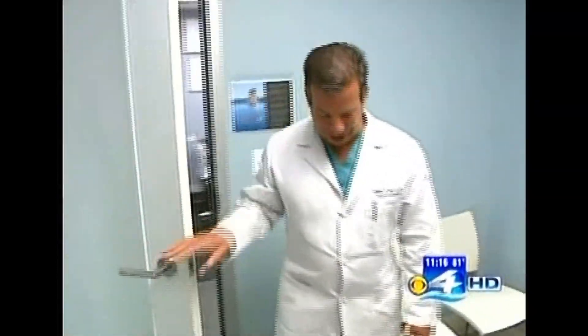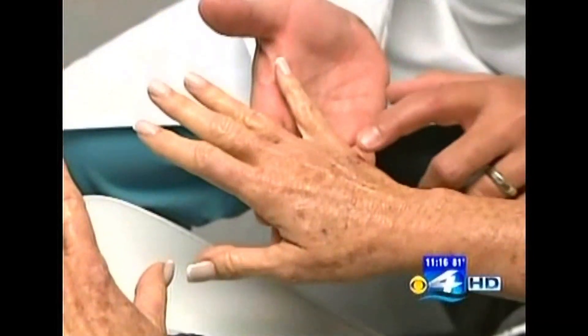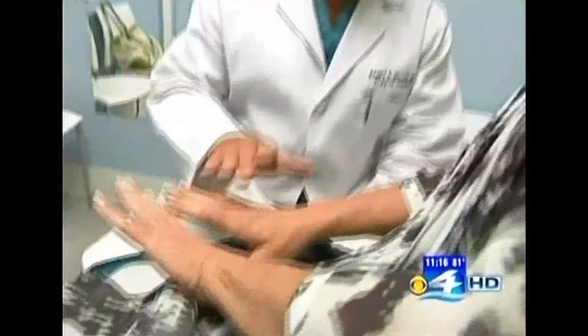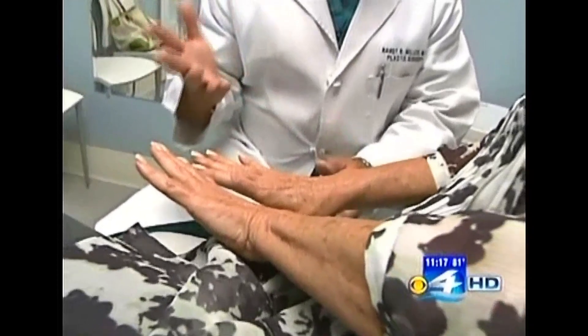Board-certified plastic surgeon Randy Miller believes he can help Diamond and patients like her, using their stem cells to act as a fat filler. This will not only plump up the hands, it will also rejuvenate the skin. When we put volume in — whether it's at the face or the hands — it just gives a youthful appearance. Combined with the stem cells to make the skin regenerate and repair, it's beyond plastic surgery; it's actually regenerative medicine.